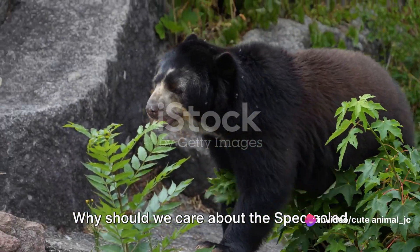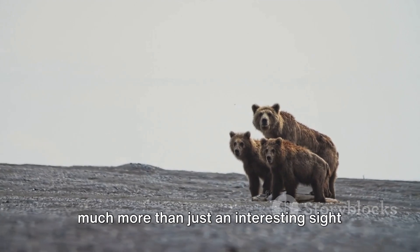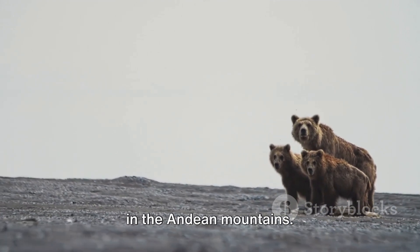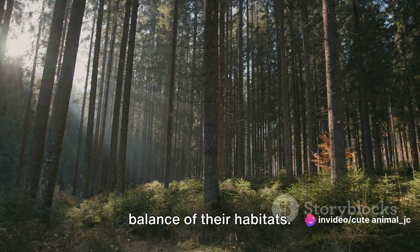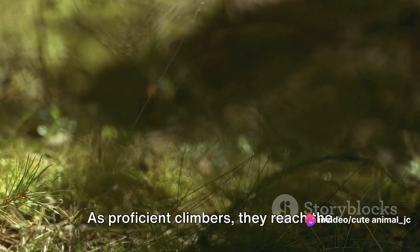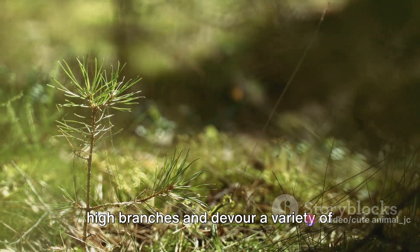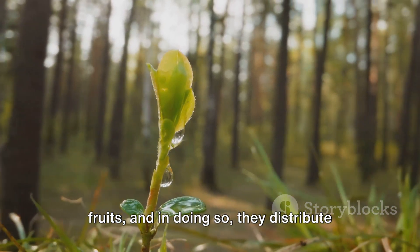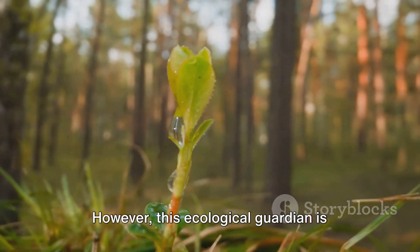Why should we care about the Spectacled Bear? Well, these distinctive creatures are much more than just an interesting sight in the Andean mountains. They are key players in the ecological balance of their habitats. As proficient climbers, they reach the high branches and devour a variety of fruits, and in doing so, they distribute seeds throughout the forest, contributing to forest regeneration.